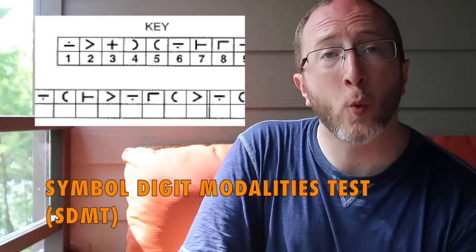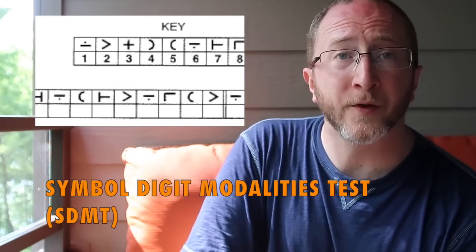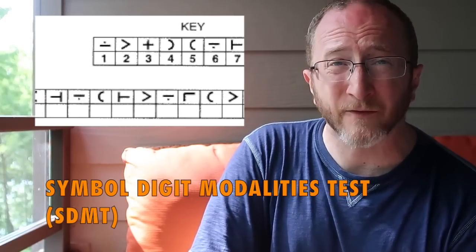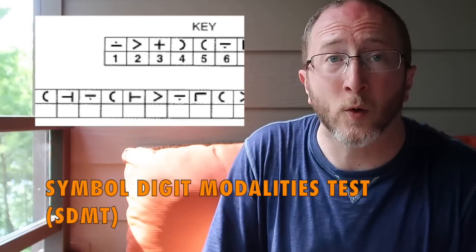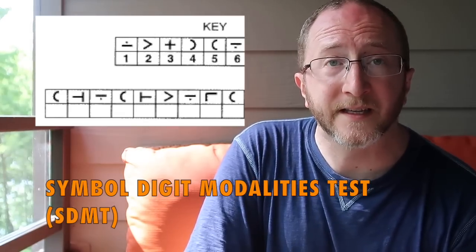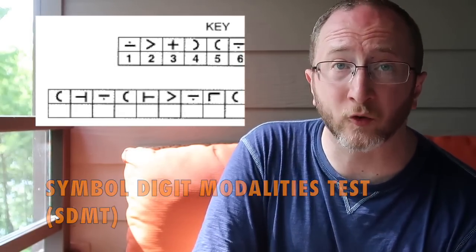A 20% change on the Symbol Digit Modality Test is clinically and statistically significant. We find it to be one of the most absolutely useful tests in clinic — given to every patient at every visit before the doctor comes in the room. It takes 90 to 120 seconds to complete and can be tracked serially over time. It's a great screening tool and I find it invaluable in assessing MS cognition.